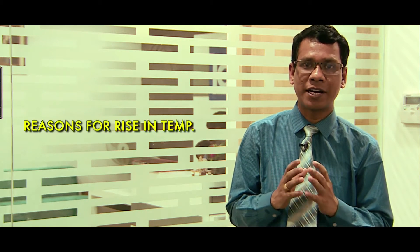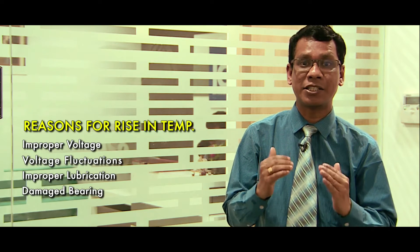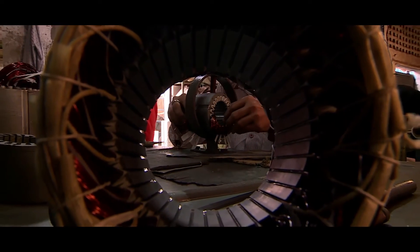Industrial motors are typically designed for F-class insulation, which means that the winding can withstand up to 150 degrees centigrade. However, reasons like improper voltage, voltage fluctuations, improper lubrication practice, and damaged bearings can increase the winding temperature. The rise in temperature and its exposure time can affect the properties of the core, thereby increasing the losses. It is known that a 10-degree rise in winding temperature can reduce the motor life by half. These electrical failures lead to the next obvious step: motor rewinding.